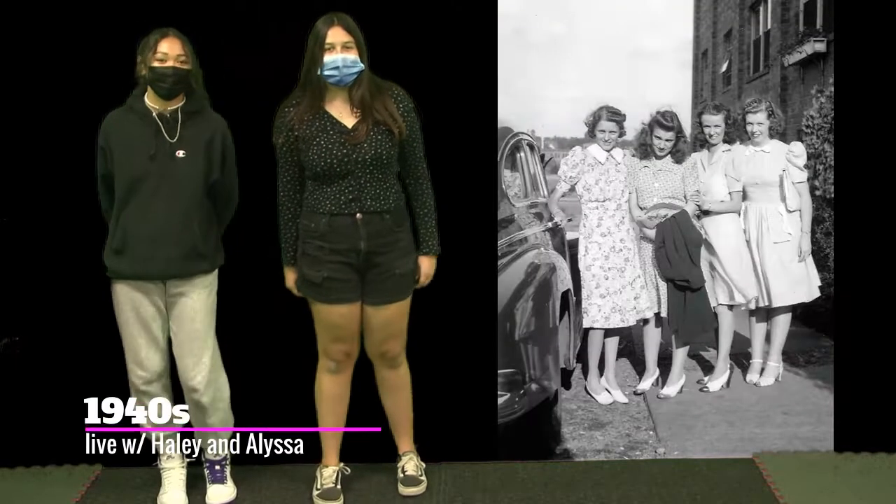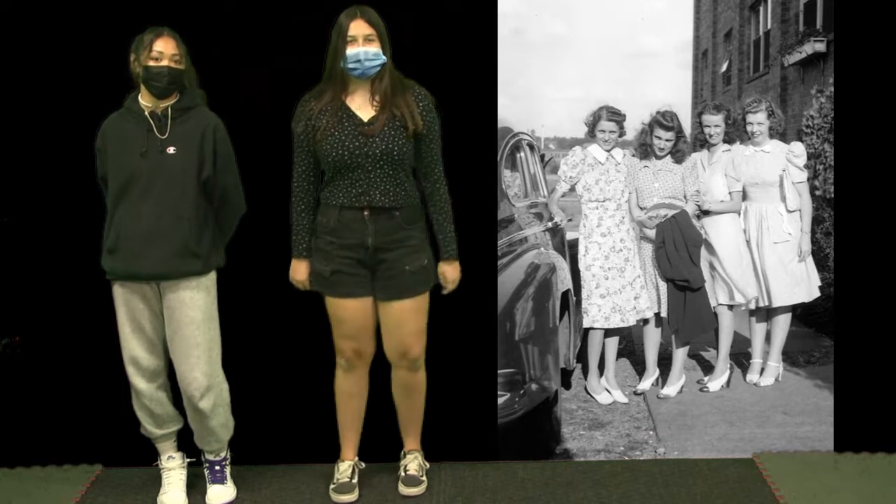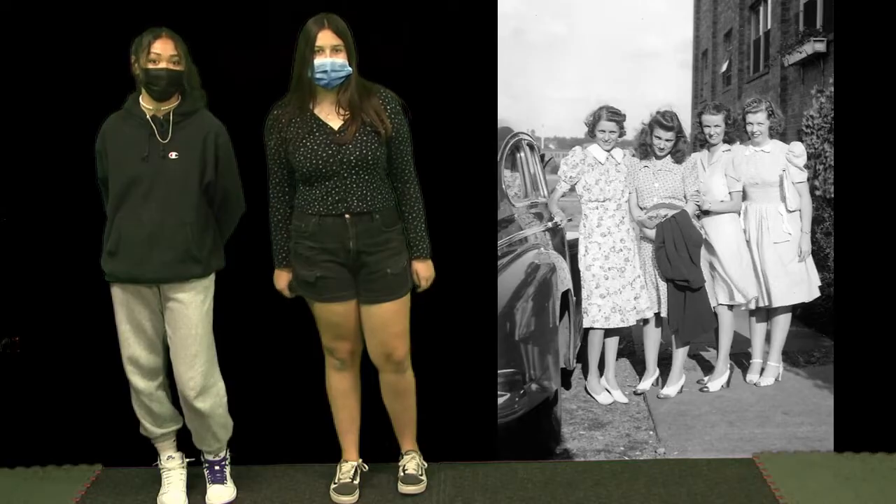Wow, the 1940s. In this period, women would mostly wear violet dresses with puffy sleeves with plain short heels. This would be paired with a cute short hairdo.